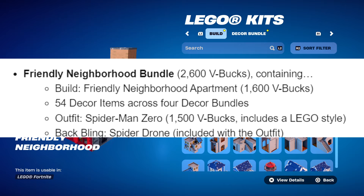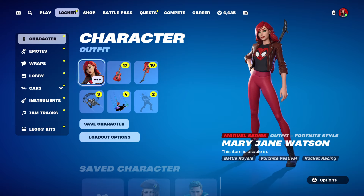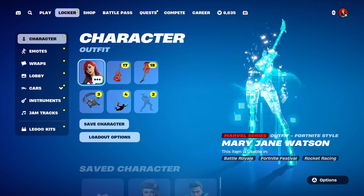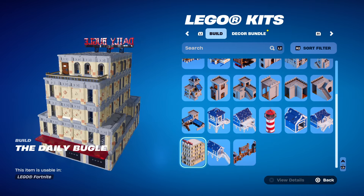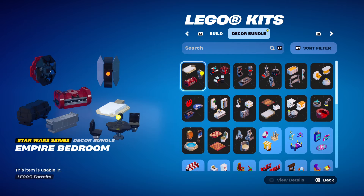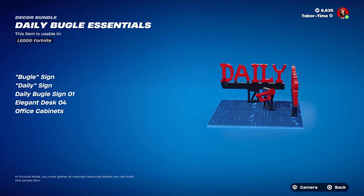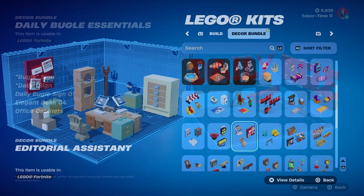The next bundle is the Daily Bugle and MJ Bundle, which includes Mary Jane Watson. She comes with her Web Shredder back bling and Web Shredder pickaxe — all three are included. The LEGO build kit for this bundle is the Daily Bugle — it looks magnificent and is going to be enormous. The first decor bundle is the Daily Bugle Essentials, which appears to include the bugle sign, daily sign, Daily Bugle sign, elegant desk, and office cabinets, though I can only clearly see the signs.